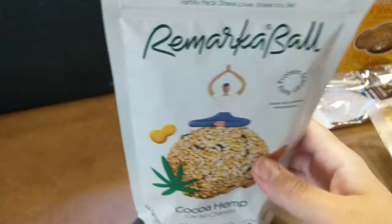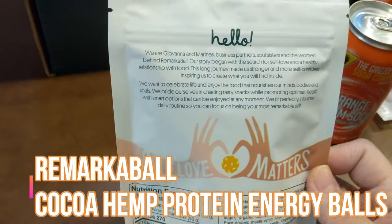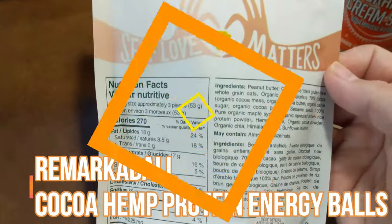Our next thing is called a Remarkable - this is cocoa hemp. They're protein energy balls. It looks huge in the picture but they're actually tiny. It's got 12 grams of protein and it is vegan, soy free, and gluten free.